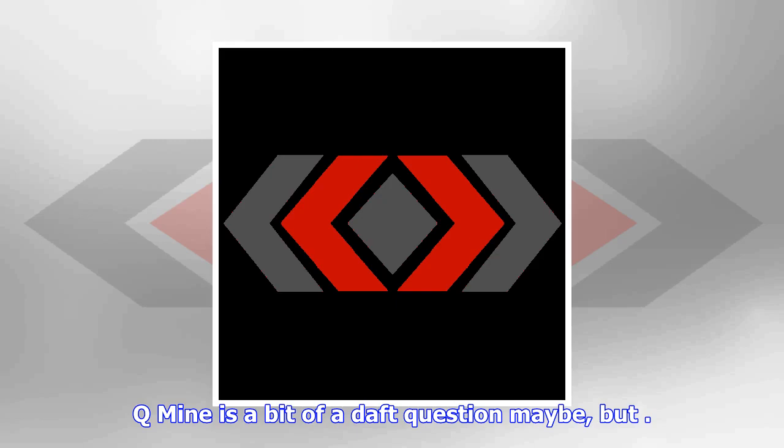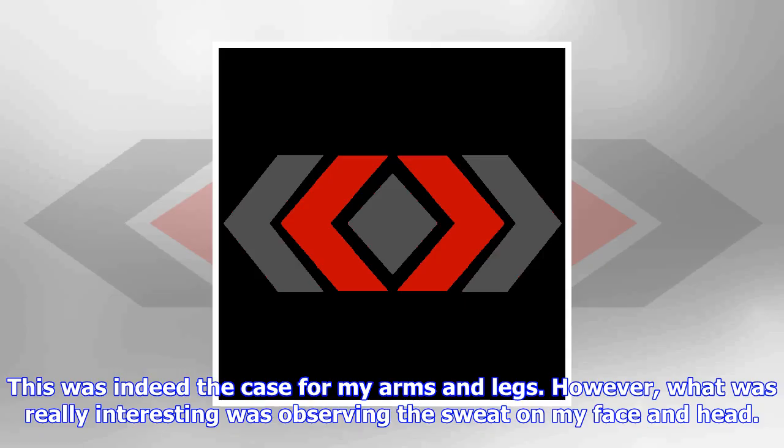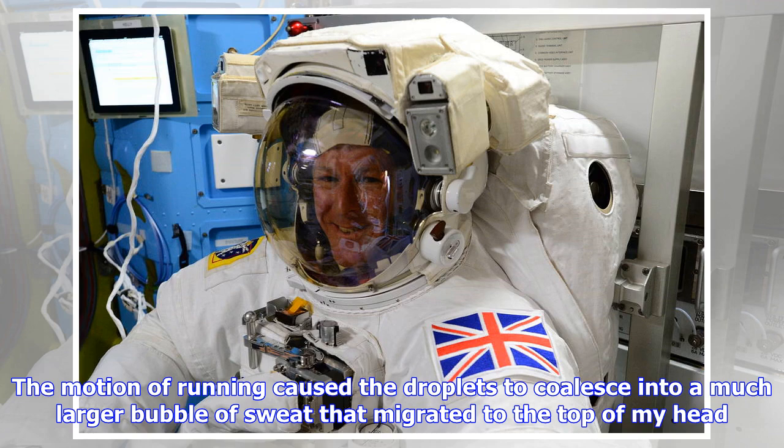Mine is a bit of a daft question maybe, but when I watched you run the London Marathon, I wondered what happened to the sweat you produced. I'm assuming you'd sweat normally — so didn't it float around in droplets, or stay stuck on you and make you hotter, rather than helping you to cool down? This is not a daft question at all. When running, I thought that the sweat would form droplets on my skin and remain in place, without having the effect of gravity to pull the droplets downwards.